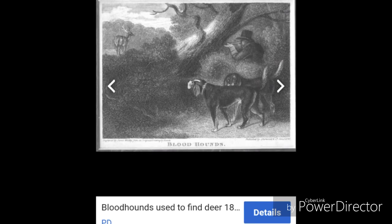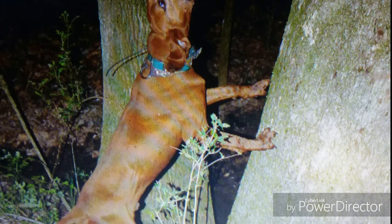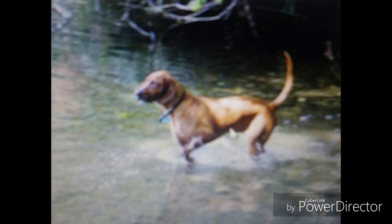Over time, breeders followed a selective program that led to a coonhound that specialized in prey that climbed trees, wasn't afraid of taking on large animals, had to be agile, and would not be afraid to swim when it was necessary.